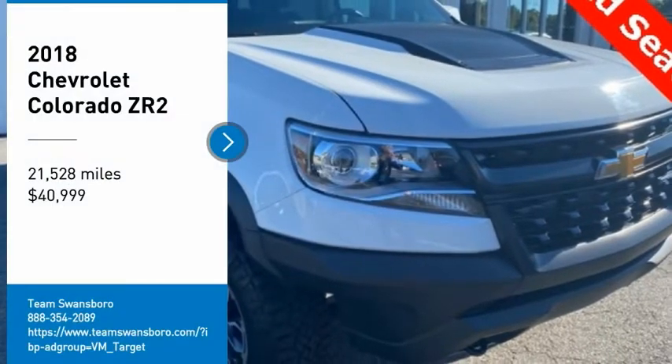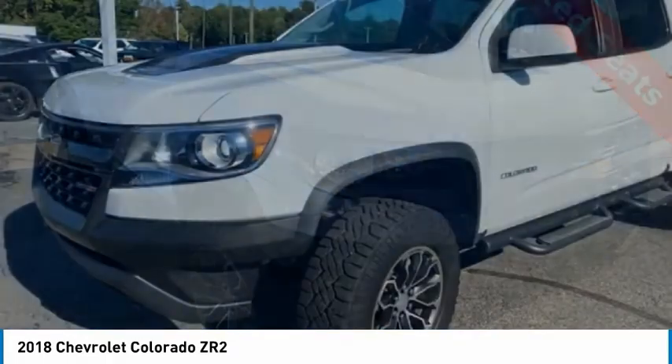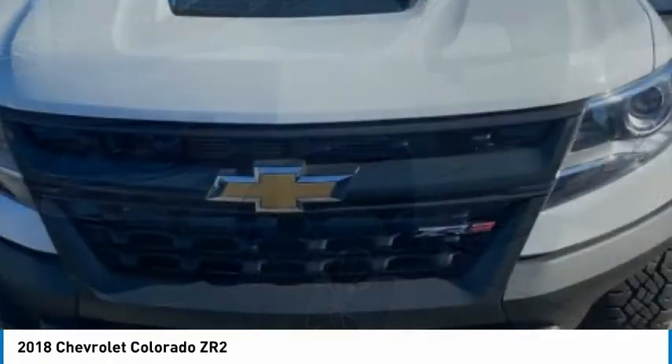We are pleased to show you the 2018 Colorado. Great hauling capability, powerful, rugged, and a great Chevy price.